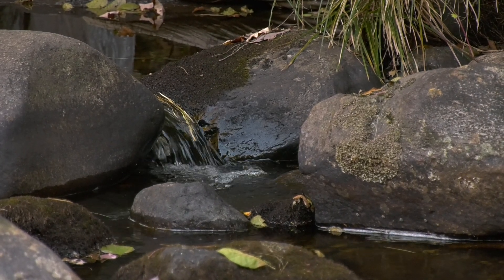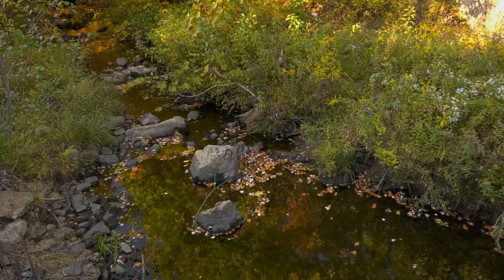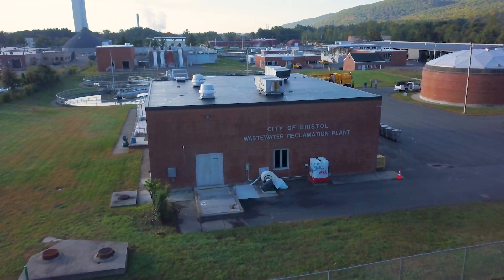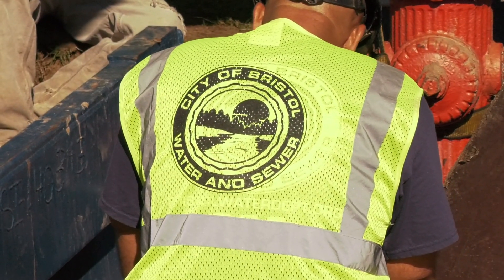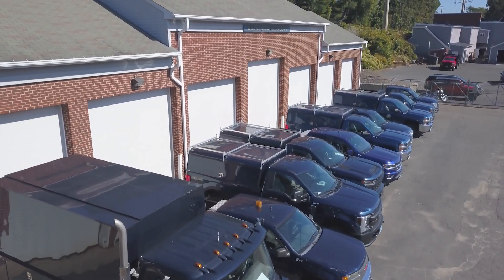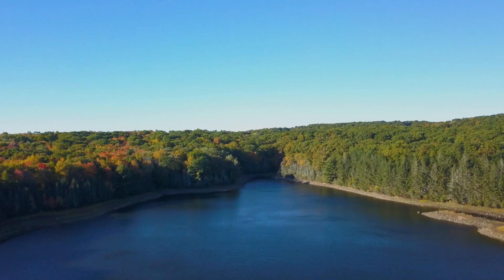We get asked a lot: where does our water come from, or where does our water go? The journey of water for the city of Bristol starts and ends in a stream. Come along with me as we travel through this process. In 2018, a city charter revision united the water and sewer departments because of similarities between the two, forming the Bristol Water and Sewer Department. The department has 60 full-time employees dedicated to providing water and sewer service to the city's 60,000 residents, 24 hours a day, 7 days a week.